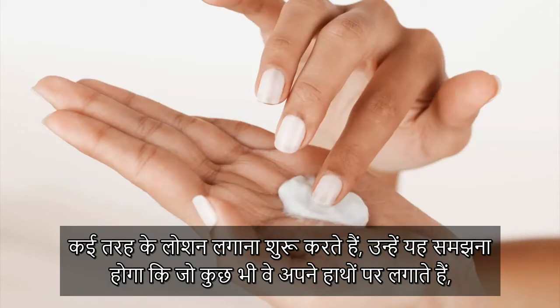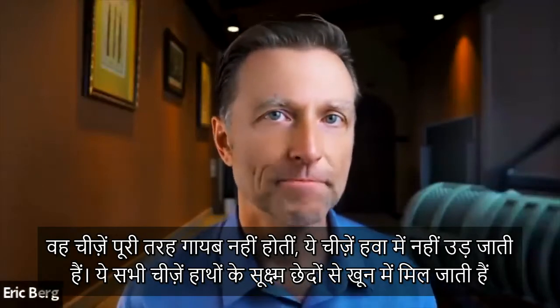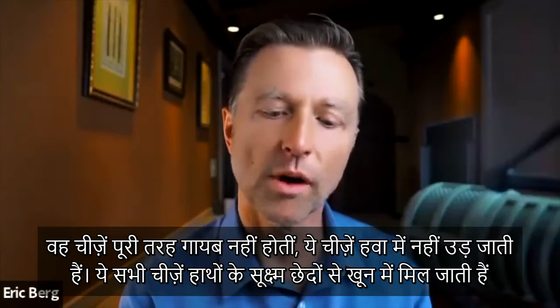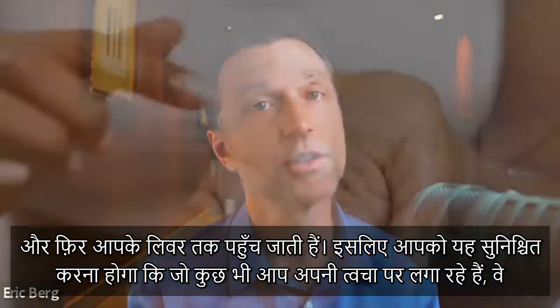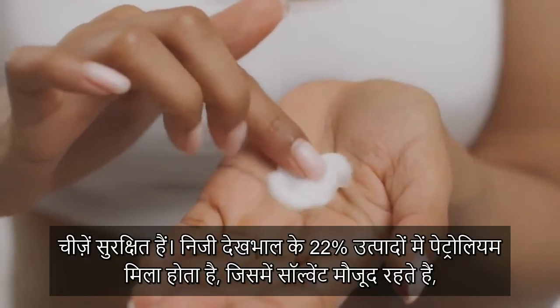When people start putting all sorts of lotions on their hands, they don't realize that everything you put on your hand doesn't just disappear. It doesn't evaporate — it gets sucked into the pores, goes into the bloodstream, and goes right to your liver. So you really want to make sure that what you're putting on your skin is safe.